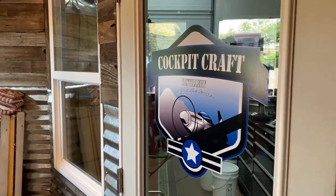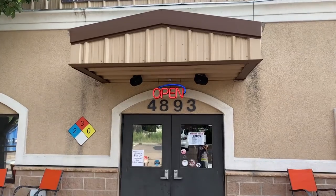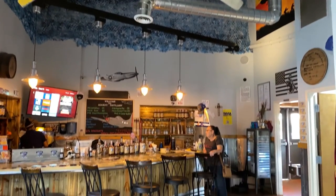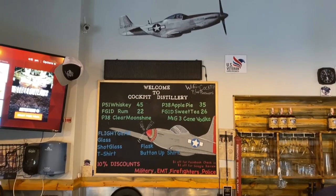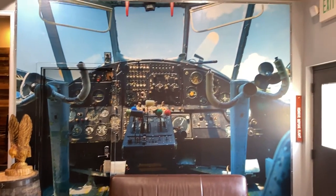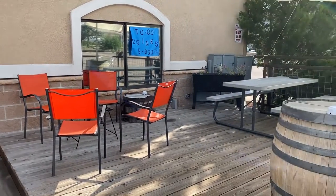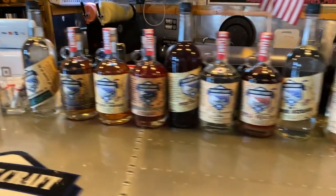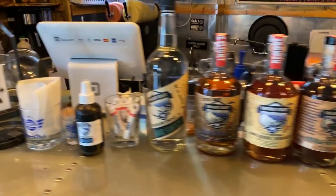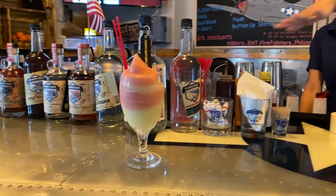When it comes to drinks in the southeast part of town, Cockpit Craft Distillery is where you want to go. The aviation-themed decorating is amazing — if you love airplanes and great whiskey, this place is for you. Cockpit Craft is a family-friendly environment with games for kids, indoor and outdoor seating, and a nice selection of spirits made in-house. And of course, my personal favorite: banana booze.